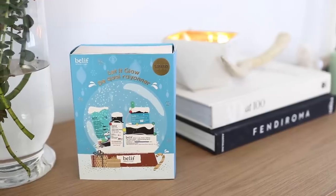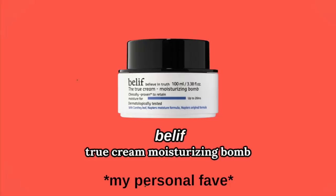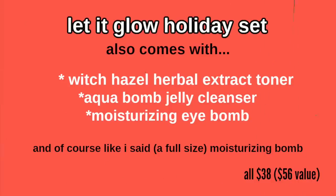I'm gonna keep it a hundred with you guys — it has been my go-to product daily every single time I do my makeup, because I need hydration that won't break me out, that won't leave me greasy, and that will just be a perfect base for any makeup look. Belif has come out with a holiday collection — we have the 'Let It Glow' set with the full-size true cream moisturizing bomb, which is my personal favorite. It also has a witch hazel toner, the Aqua Bomb jelly cleanser, and the moisturizing eye balm.